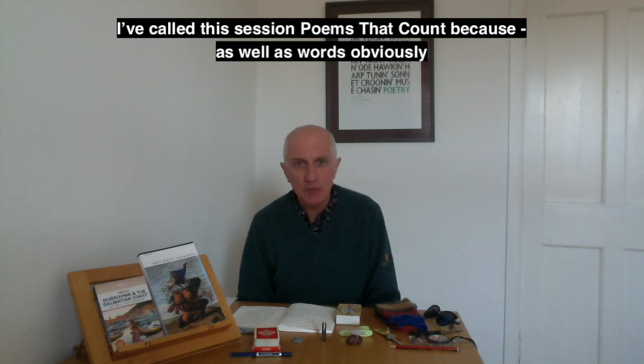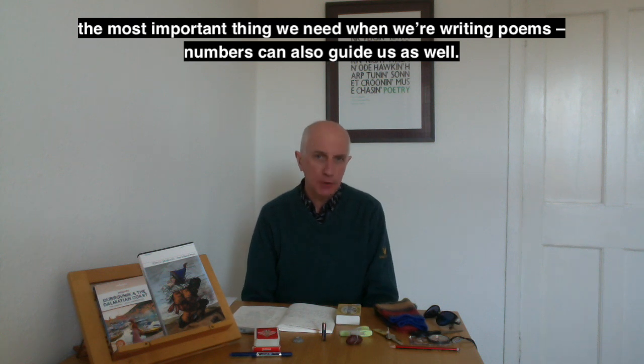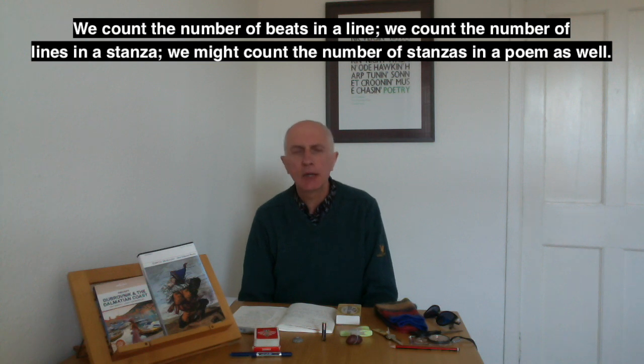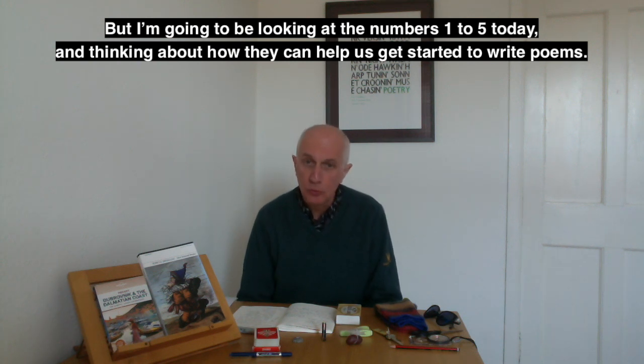Poems that count — because as well as words, obviously the most important thing we need when we're writing poems, numbers can also guide us. We count the number of beats in a line, the number of lines in a stanza, we might count the number of stanzas in a poem as well. I'm going to be looking at the numbers 1 to 5 today and thinking about how they can help us get started to write poems.